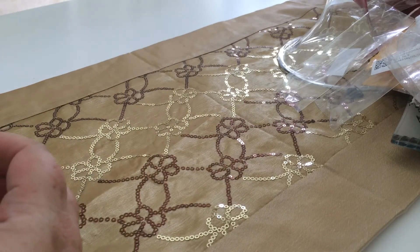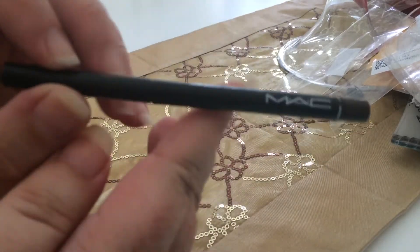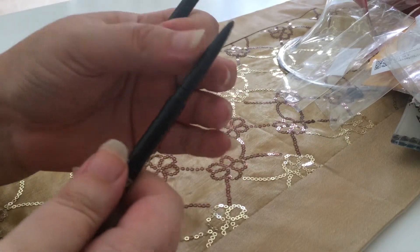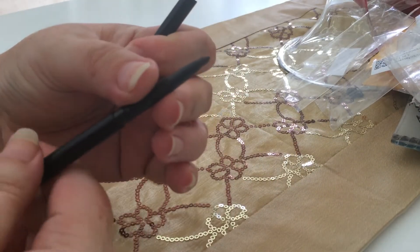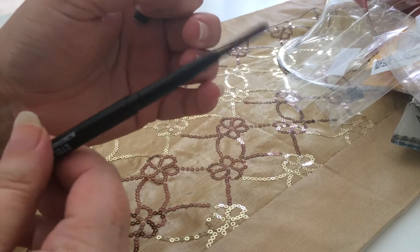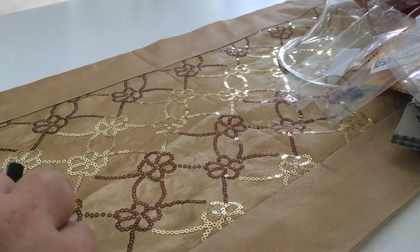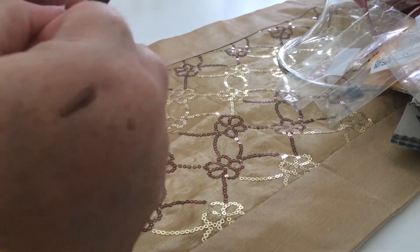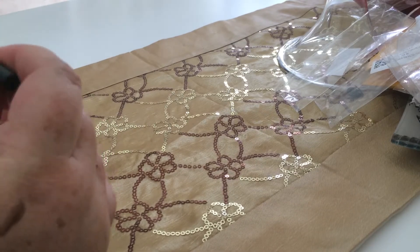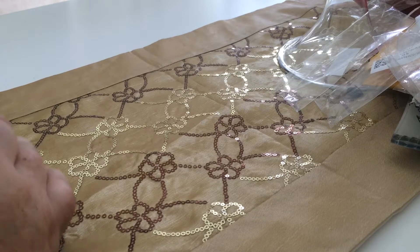I also got this — it's a fake MAC eyeliner pencil for a dollar, but it's broken. It doesn't wind up and the mechanism is broken so it just comes out. There's color in there and I could try to use it, but what do I expect for a dollar fake MAC?